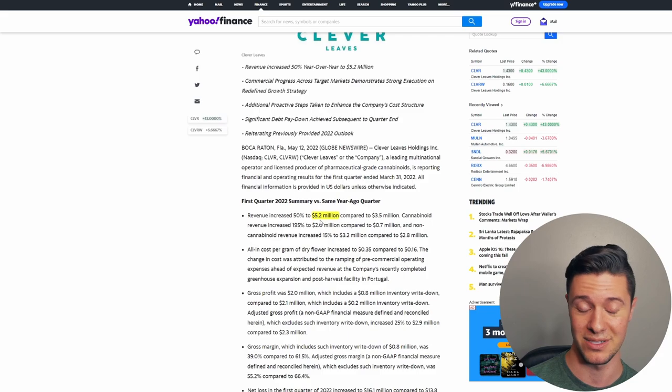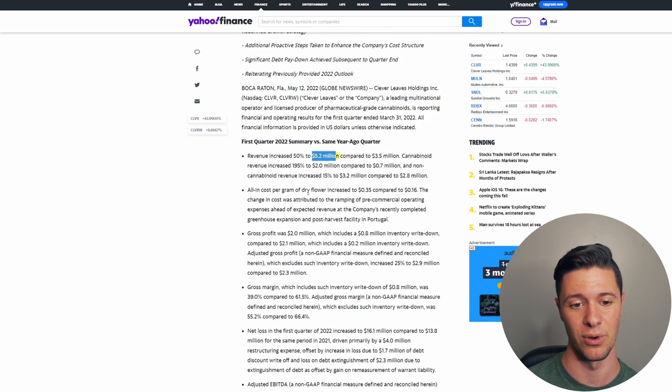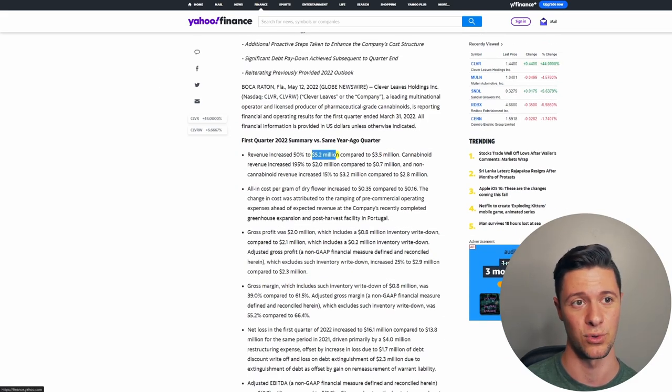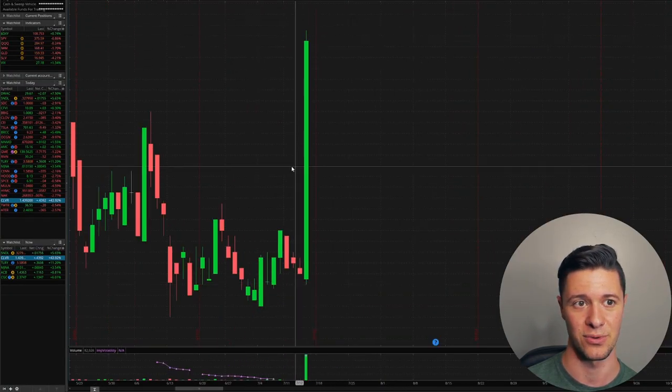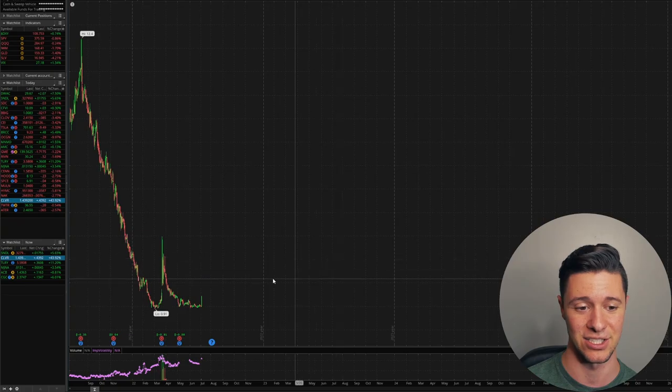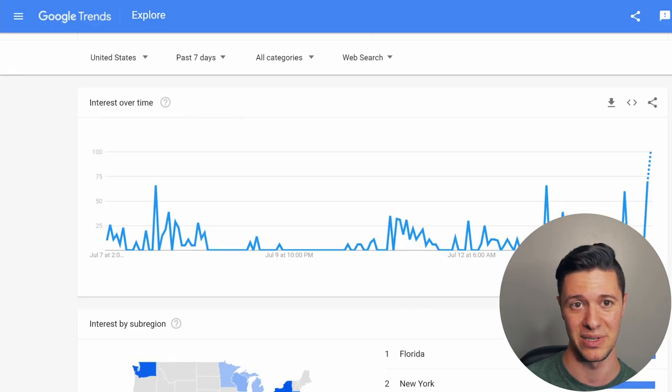They have been increasing their revenues. Once again, they are a growth company — $5.2 million is what they got in Q1 2022, a 50% increase over the previous quarter of 2021. And it's a potential situation that they could grow into a big company. But in the short term, I'm more interested in them for their pump potential. We're currently seeing a big green candlestick right here that could potentially continue throughout the next couple of days, maybe next week, though we might die off until we actually get the bill being introduced.